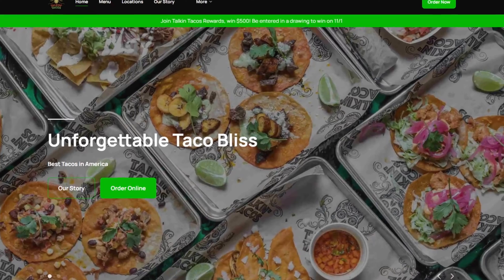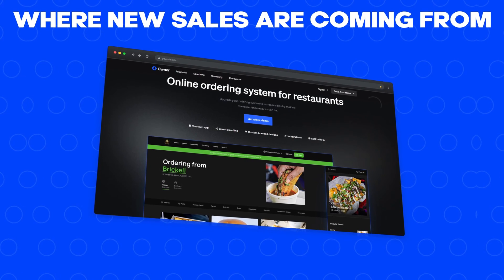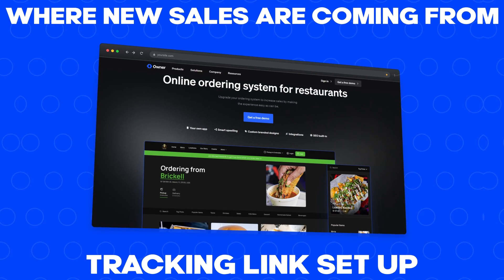He can track that down to the penny because he uses owner.com for his website and online ordering, which tells him exactly where his new sales are coming from. He had a tracking link set up to specifically check how many new sales were coming from this feature.